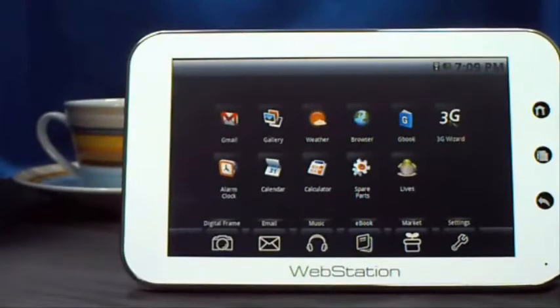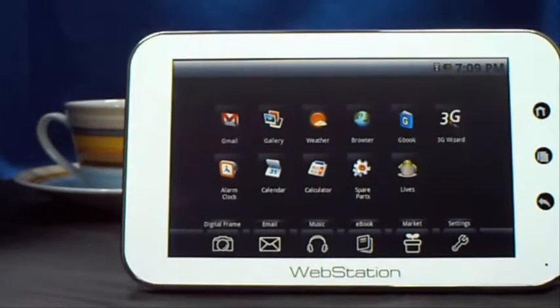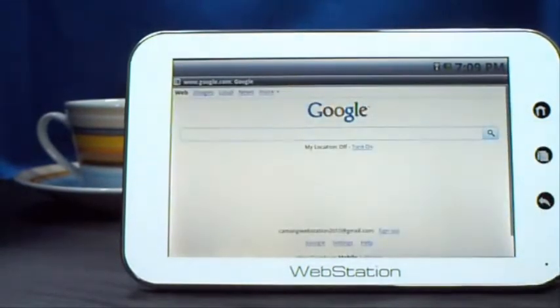Webstation is slim, light, and portable. You can carry it with you wherever you go. Access Internet is the feature you may use frequently. So let's quickly go through the functions of the browser with Webstation.